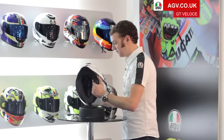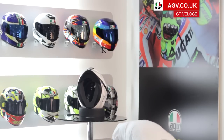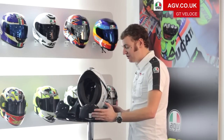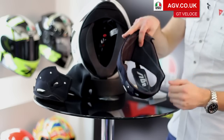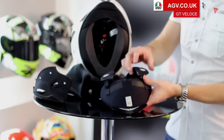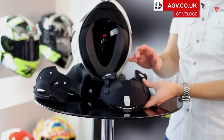Moving on to the inside, the GT Veloce has some great features on the inside, exactly the same as the Pista GP and the Corsa. The fully removable headlining has a really unique feature called the rabbit's ear system — two bands that run across the top of the helmet held with Velcro, which can be moved to a fully open or fully closed position. This completely changes the shape of the internals and how the helmet feels, giving a massive range of adjustment to get it perfectly fitted to the shape of your head.